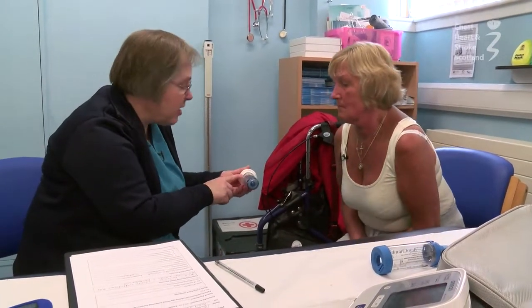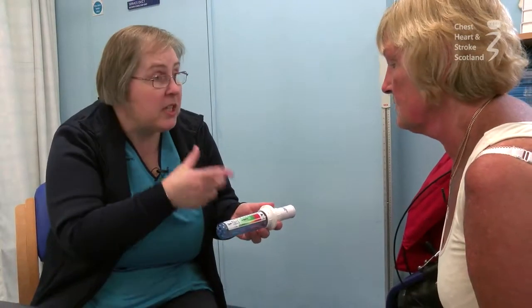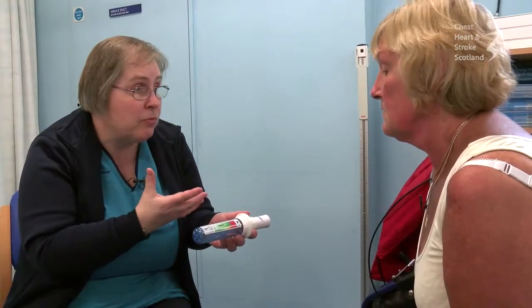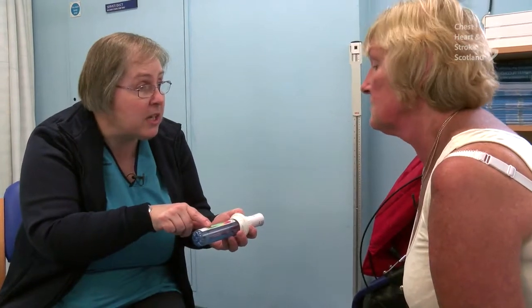Now you can see what's happened with the red dial — it's actually off the scale. So when you're taking that inhaler, we want you to take a slightly smaller, more gentle breath in, so that when the red dial moves, it's somewhere in this green zone here.